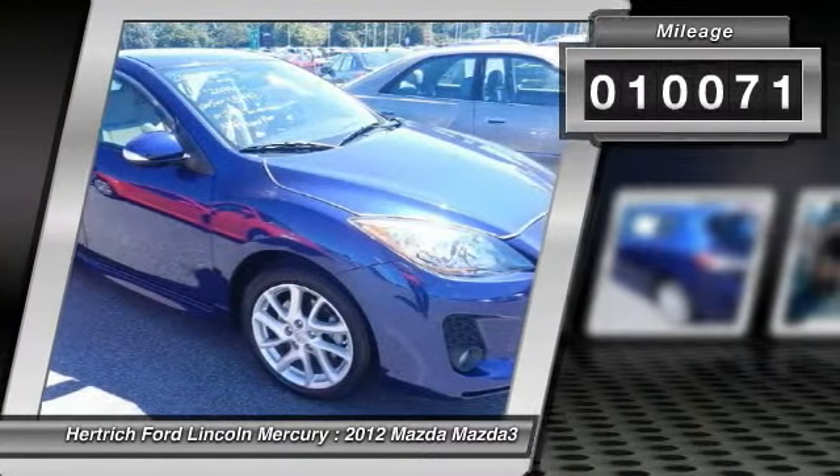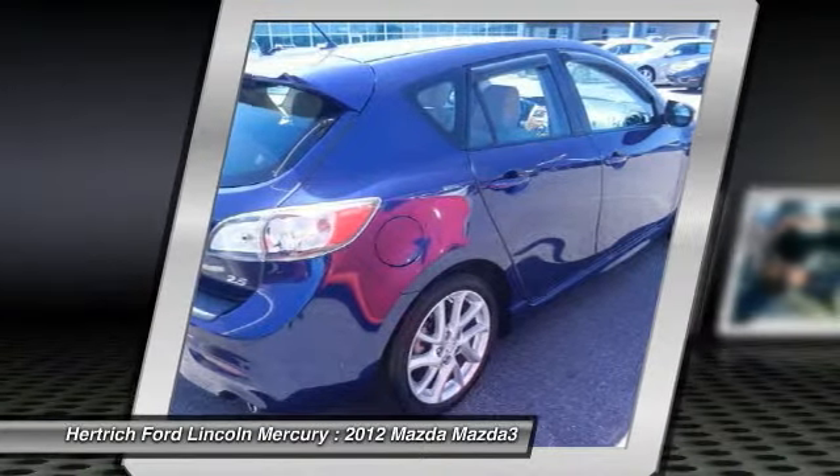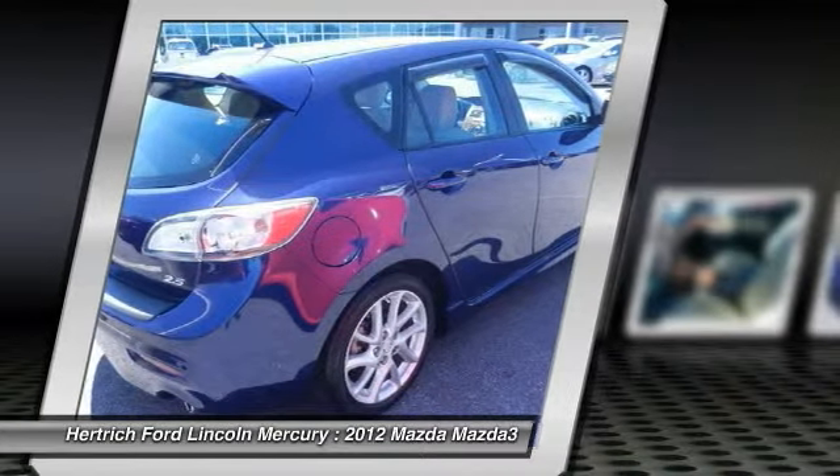There are many vehicles on the market, but if you are looking for a vehicle that will perform as good as it looks, then this Mazda 3S Touring is the one. You've found the one you've been looking for — your dream car.